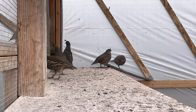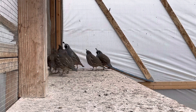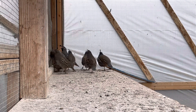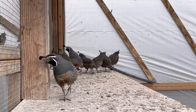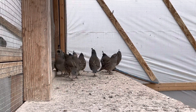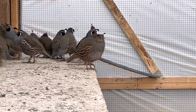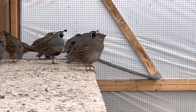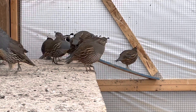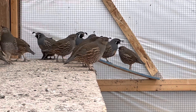California quail egg season starts near late April and early May. A California quail lays one egg each day, and a female lays 12 eggs in each clutch. Incubation starts after the clutch of eggs has finished laying, and that incubation period is 22 through 23 days.